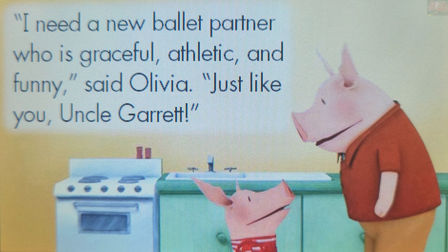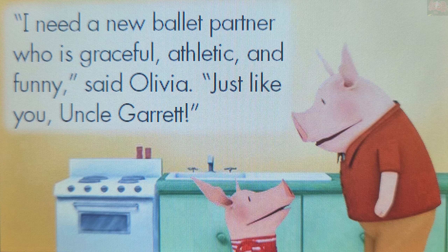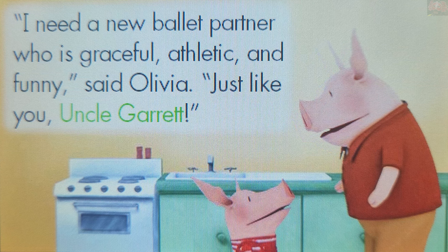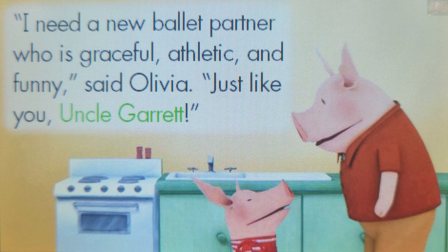Who did Olivia say was graceful, athletic, and funny? Touch a picture. Uncle Garrett. So smart! Olivia said Uncle Garrett was graceful, athletic, and funny.